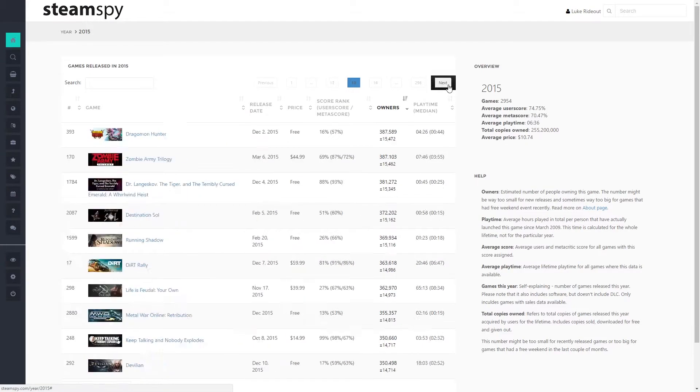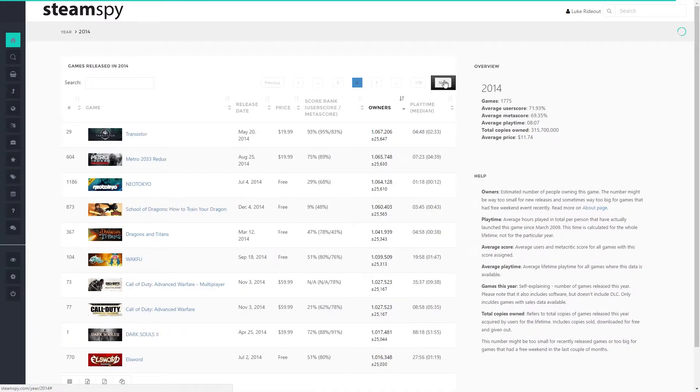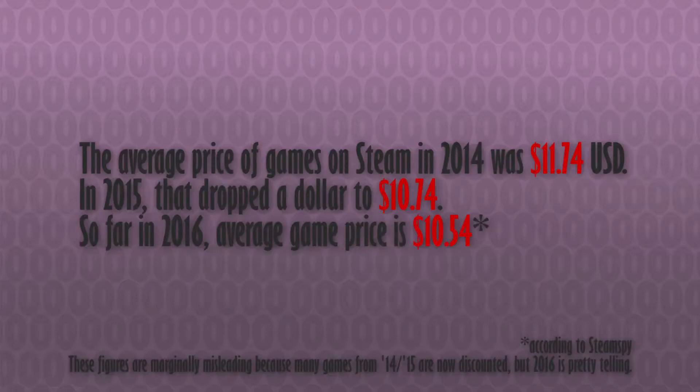According to Steam Spy, of the almost 3,000 games released on Steam in 2015, including free-to-play games, 45 games broke 1 million and 451 broke 100,000 copies. In 2014, of 1,785 games, 60 broke a million owners and 463 broke 100,000. And despite games becoming more expensive to make as the bar for quality continues to rise, prices are actually going down. With a saturated market and a lot of cheap options available, only the really big names can afford to charge what they've always charged for their games.